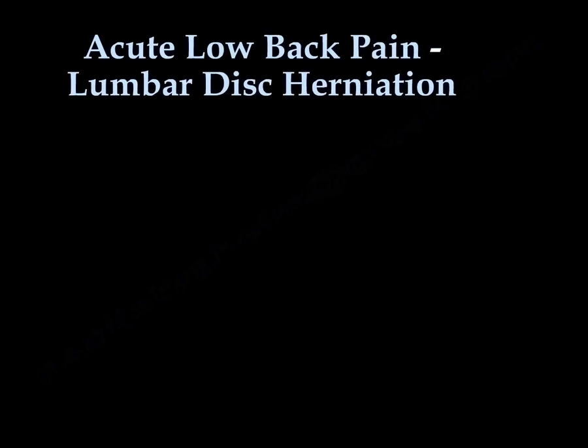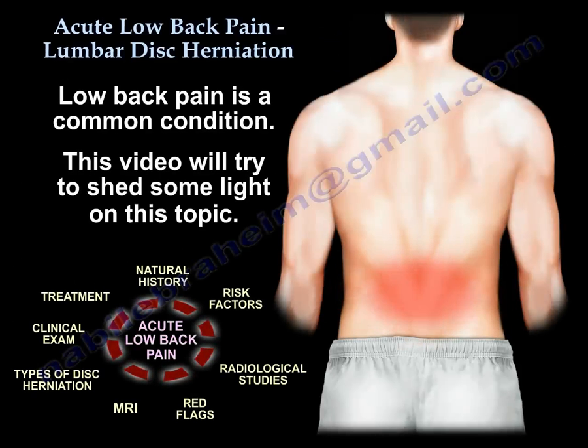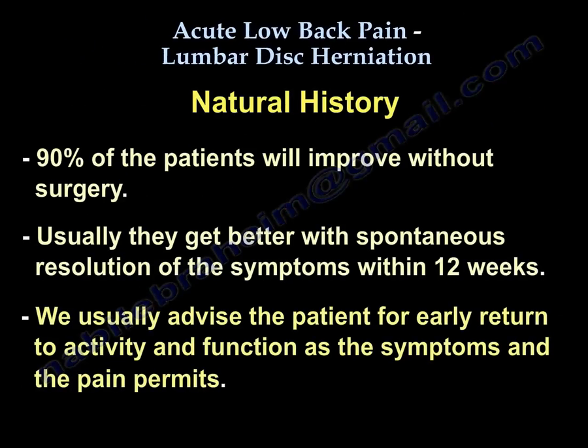Acute low back pain and lumbar disc herniation. Low back pain is a common condition, and this video will try to shed some light on this topic. Starting with the natural history of acute low back pain: 90% of patients will improve without surgery, usually with spontaneous resolution of symptoms within 12 weeks. We advise early return to activity and function as symptoms and pain permit.